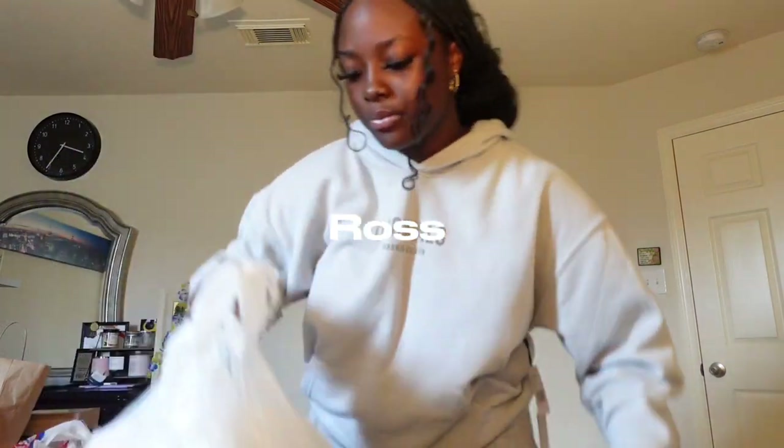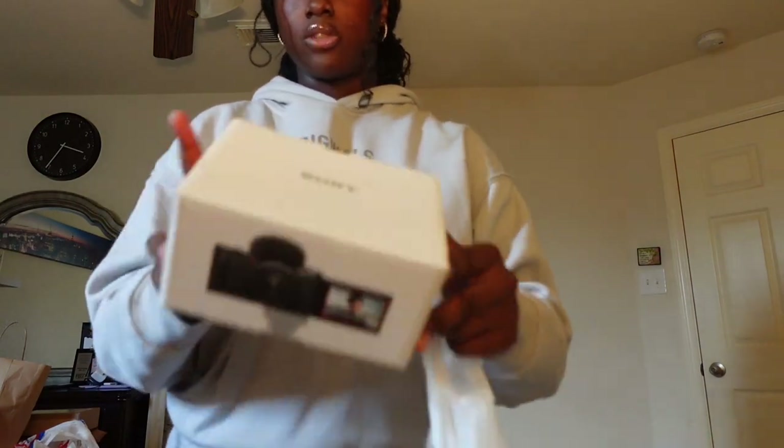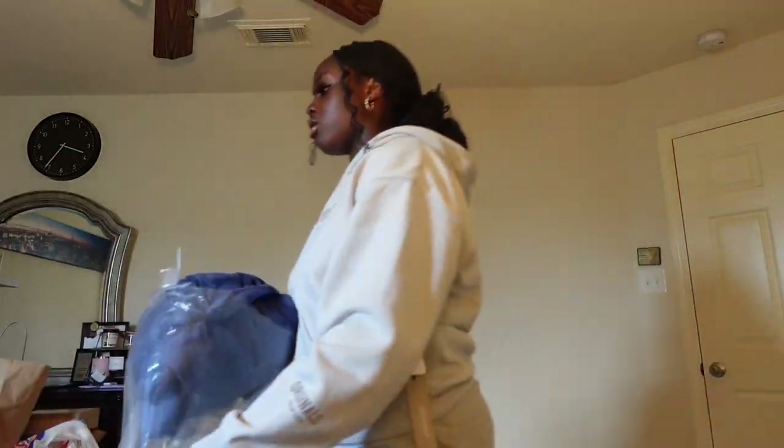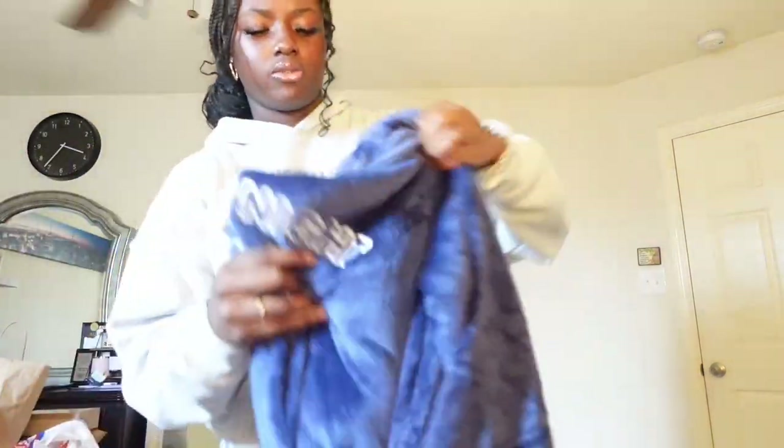The next bag is the bigger Ross bag with other bags inside it. First — I wouldn't say this fully counts but it is kind of a back-to-school purchase — this is my Sony ZV-1F camera and the tripod. Then there's a robe: it's this really cute fluffy robe I'm definitely gonna wear for spirit days and in the house. It was from Macy's, on sale for like five dollars — just a bag inside another bag.